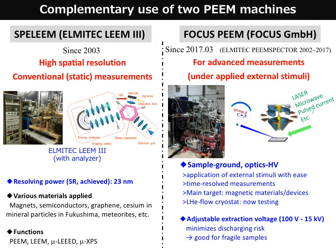On the other hand, our new machine, Focus PEEM, which succeeds the role of the old PEEM Spectral machine, though its spatial resolution is not as good as SPELEEM, is indispensable for high-technique experiments. Thanks to its electric structure — high voltage is applied in the objective lens and samples can be handled under ground potential — external stimuli such as laser pulses and electric fields are easily applied, making it suitable for time-resolved measurements. We are also testing low-temperature measurements using a helium flow cryostat, and users find its adjustable extraction voltage very convenient to avoid unwanted discharging on fragile microfabricated samples.